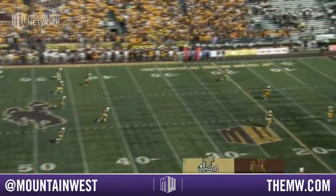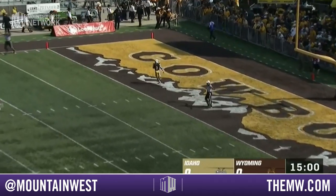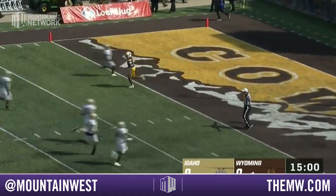Who is the top return man? Awaiting the kick from Cade Coffey, the outstanding place kicker for Idaho. It goes out of the back of the end zone.